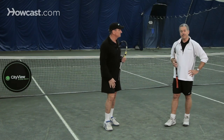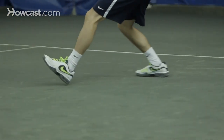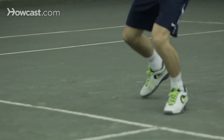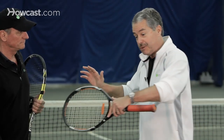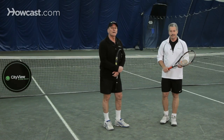But in any case, you're going to have to execute, you're going to have to be steady, and you're going to have to be ready for a battle, because a pusher is going to get everything back. And the final thing: move your feet. He's hitting it softly, so you have time to get into great position for most of the balls. If you can get in good position, you can take a comfortable, aggressive swing without being out of control. So that's how you beat a pusher.